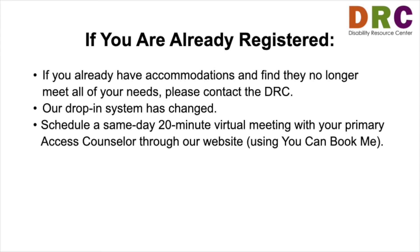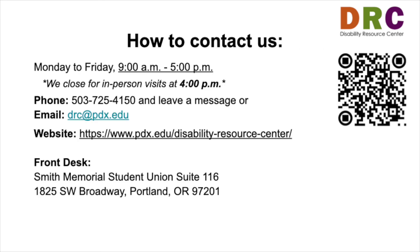If you already have accommodations and find they no longer meet all of your needs, please contact the DRC. Our drop-in system has changed. You can now schedule a same-day 20-minute virtual meeting with your primary Access Counselor and Consultant through our website using YouCanBookMe.